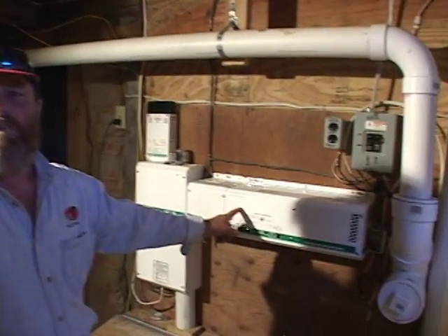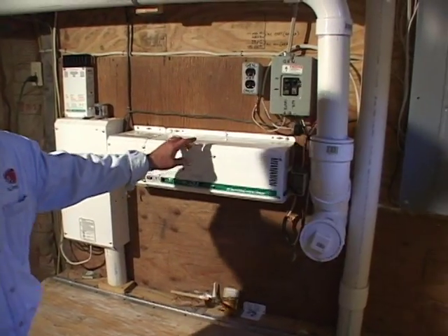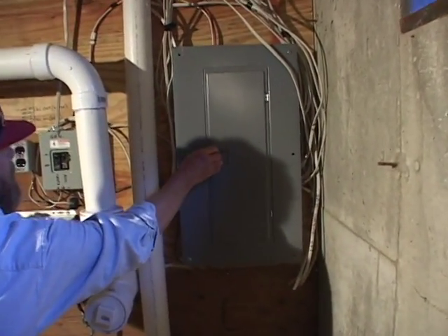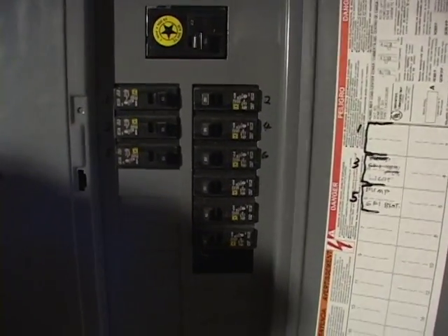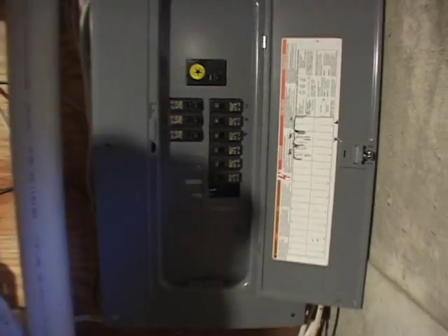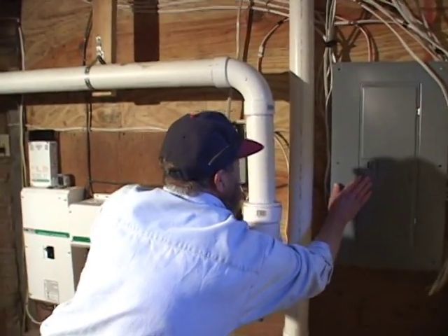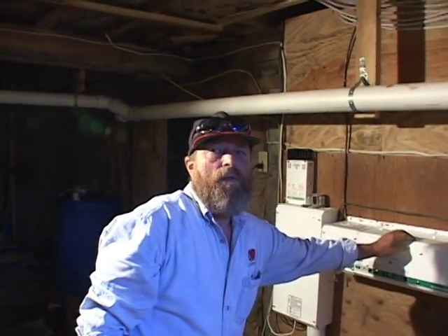The DC power in the batteries goes through the inverter, which changes it from DC to AC. Then that goes right into a normal house panel, and the house is wired normally for 120 volts. Could you do a hybrid system where if you really did want to be on the grid, you could still switch from one panel to the other?